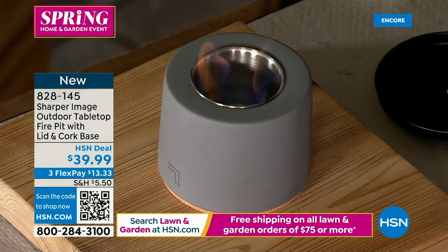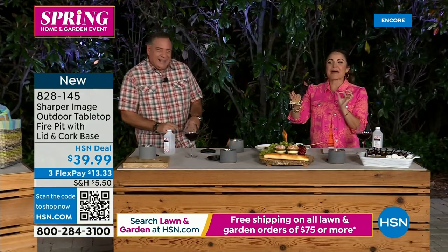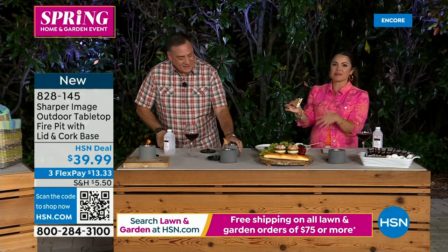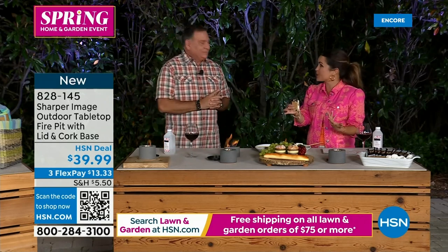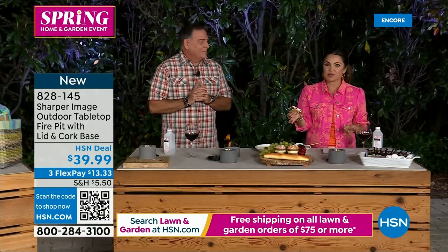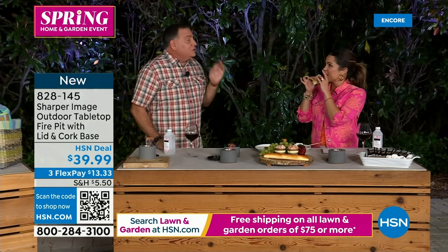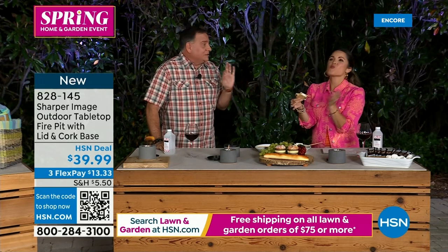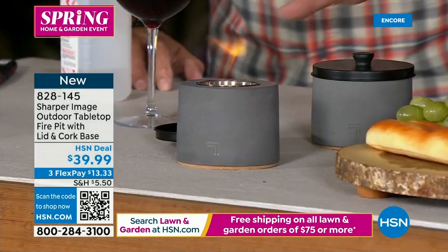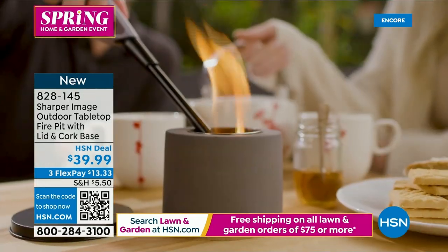It's about bringing people together and having fun — perfect for a romantic date night dining al fresco. The price is incredible; a similar product was spotted for $50 more online today. These are everywhere and people love them, but you won't find this price anywhere else. HSN has the lowest price on this. The concrete construction, metal burn cup, and cork bottom make it feel premium — it feels substantial at three pounds.